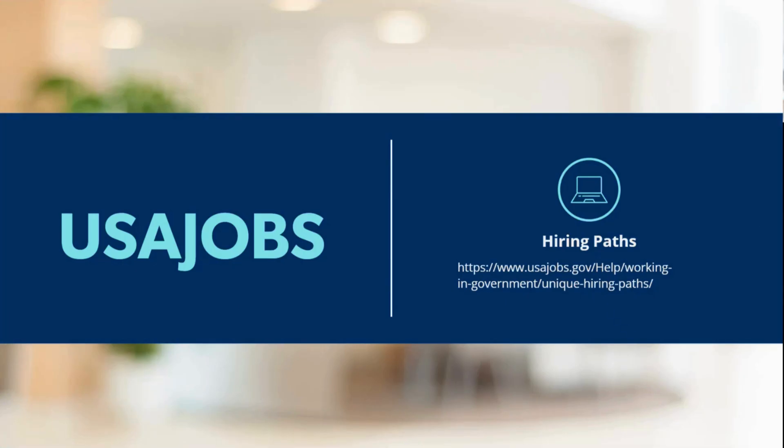To get started, when navigating the federal job search, USAJobs is going to be your primary resource. This site hosts the majority of federal job listings, allowing you to explore opportunities across all federal agencies. If you're interested in working for the federal government, USAJobs is going to be that good starting point.